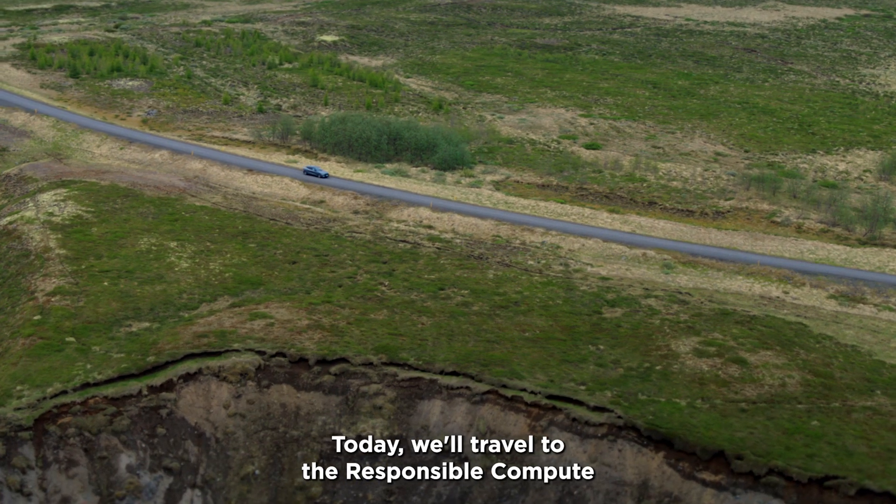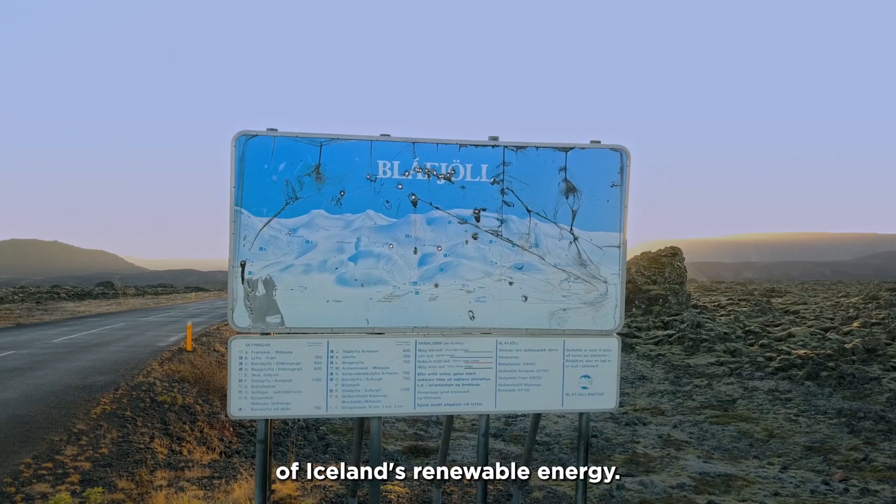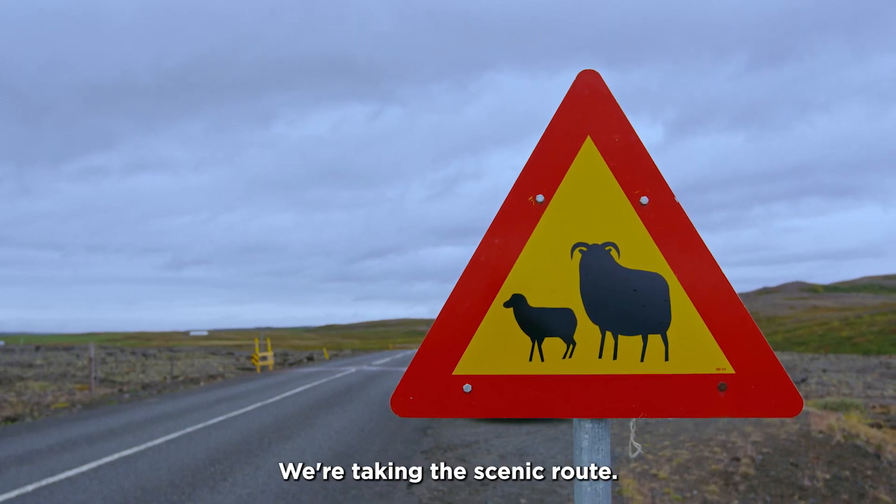Today, we'll travel to the Responsible Compute Borealis campus up north. To best illustrate the power of Iceland's renewable energy, we're taking a scenic route.